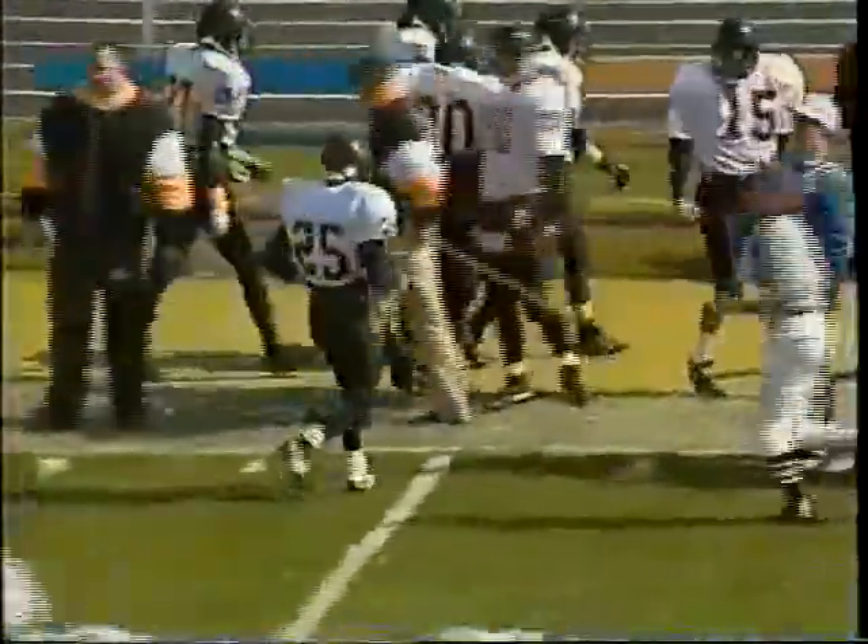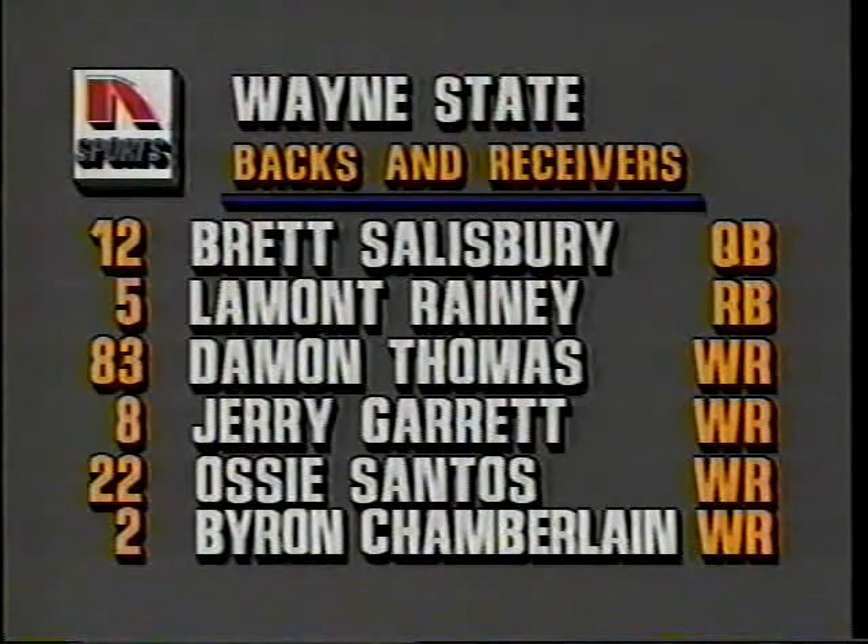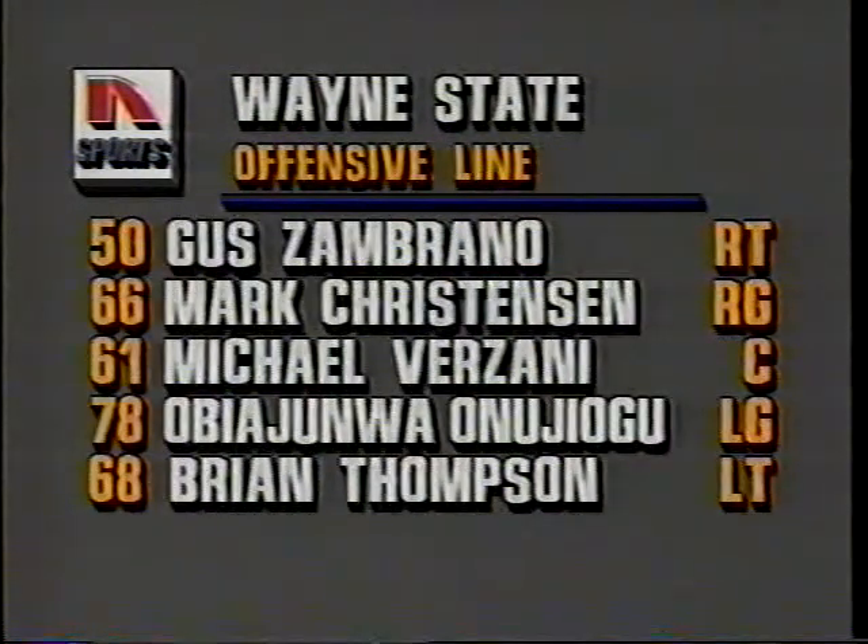Garrett is the number one rated punt returner in the country, averaging just over 22 yards. Wayne State will set up shop with Brett Salisbury at quarterback — he's a great one — Lamont Rainey the lone tailback, and four wideouts: Thomas, Garrett, Santos, and Chamberlain. Along the offensive front: Gus Zambrano, Mark Christensen, Michael Verzani, O.B. Onizyogu, and Brian Thompson.